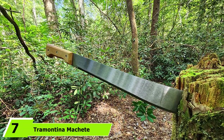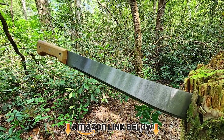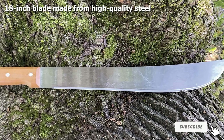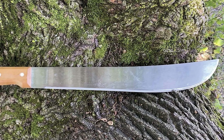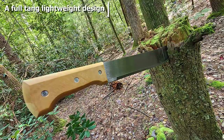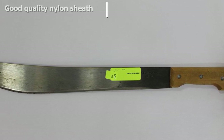At number seven we have the Tramontina Machete. It won't win any awards for looks but offers excellent functionality at an affordable price. It has an 18-inch 1070 carbon steel blade that works great for cutting through bushes and hacking branches. At first glance the relatively thin blade may not inspire confidence, but the strength and hardness of the metal are impressive. It's not meant for thick branches or chopping wood, but handles branches up to 1.5 inches thick.